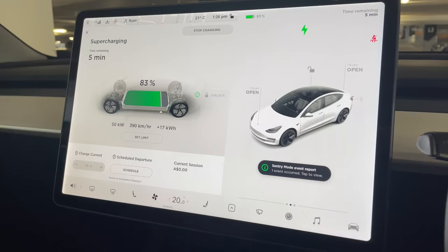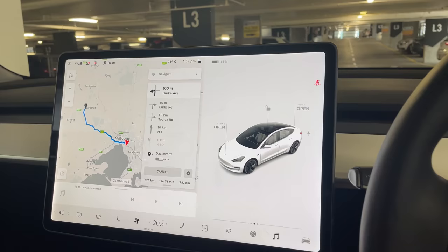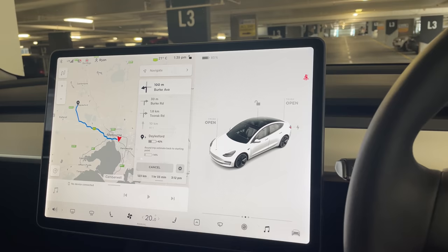That was a very fast supercharging session. I didn't even get a chance to do any filming because I parked, went down to the bathroom, grabbed some lunch, and I got a notification to say supercharging was almost finished. Unbelievable. I went from about 50% to now 85% in what would have been 10 minutes. Amazing. So it's going to take an hour and 33 minutes, 123 kilometers, and we will get there with 42%, which is absolutely fine.